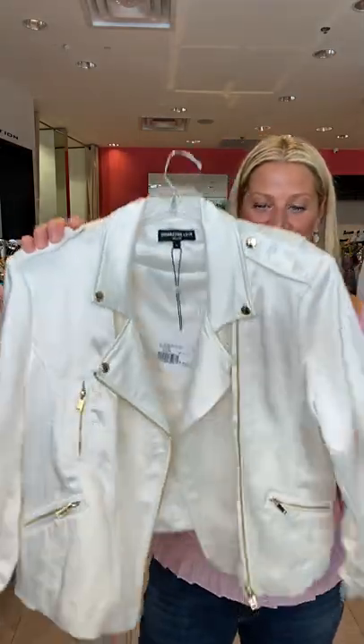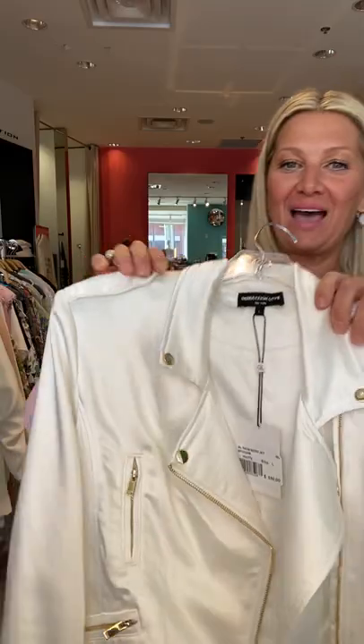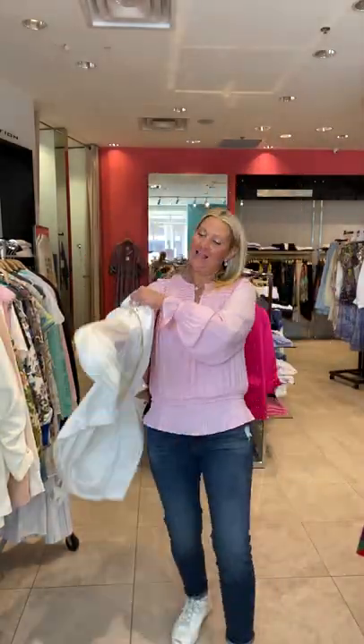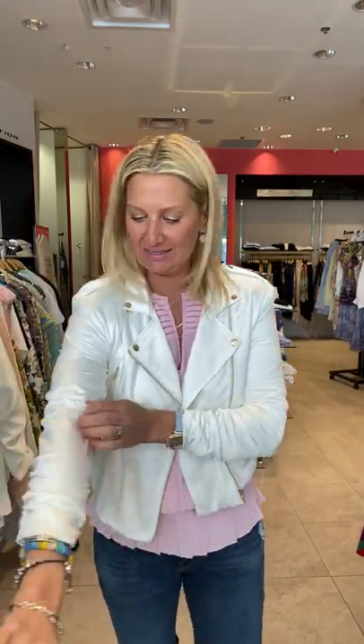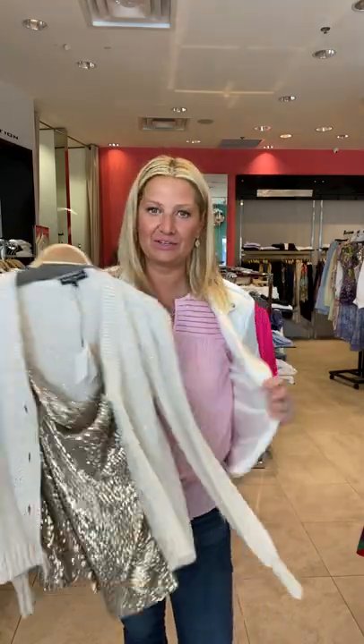We got in my new favorite jacket. This is Generation Love — it's a white satin with gold zippers. I will put it on for you. I love it. I love the sleeve. It is so easy to wear, it's got a lot of stretch. It's a great little topper. I would definitely wear it with the cami underneath.